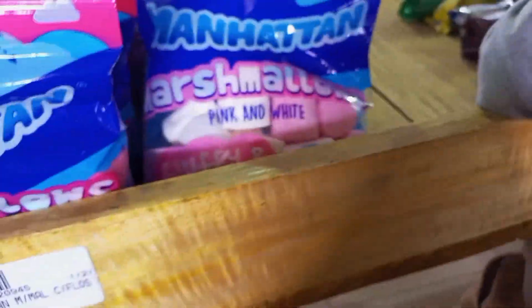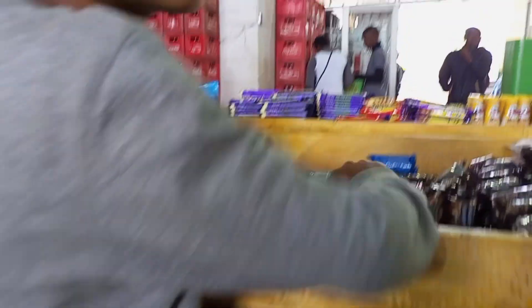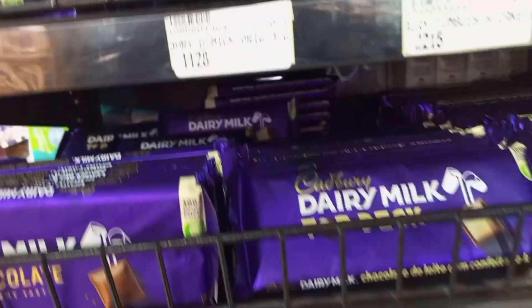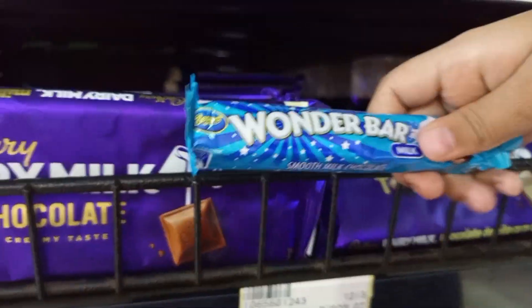Here we have marshmallow and pure sections like that. Here we have biscuits — good day, happy — and a chocolate section. This is the chocolate section. As you can see, there is the top tab, and on the top there is chocolate. But let's see — Wonder bar!